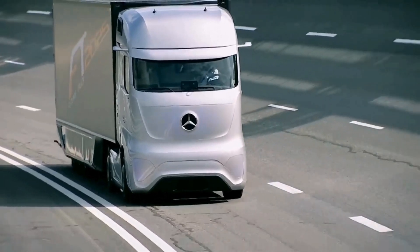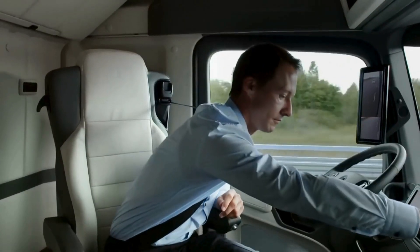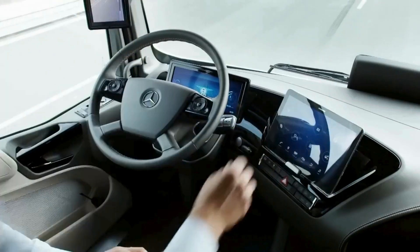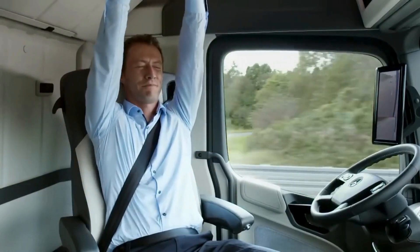This system uses a combination of radar sensors, cameras, and vehicle-to-vehicle communication to navigate and respond to traffic conditions. The truck's sleek, futuristic aerodynamic design reduces air resistance, improving fuel efficiency. The aerodynamic enhancements include streamlined bodywork and integrated LED lighting.